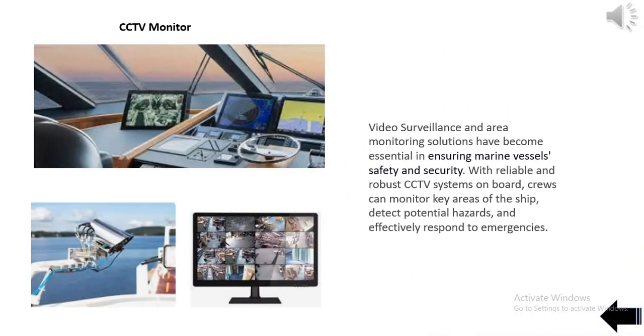Video surveillance and area monitoring solutions have become essential in ensuring marine vessels' safety and security. With reliable and robust CCTV systems on board, crews can monitor key areas of the ship, detect potential hazards, and effectively respond to emergencies.